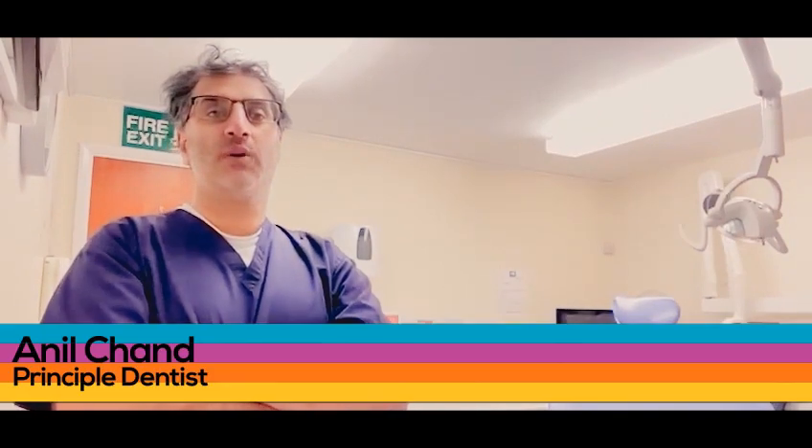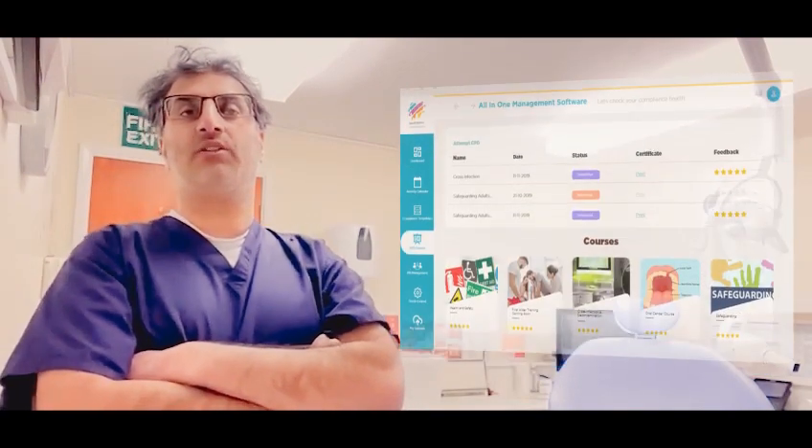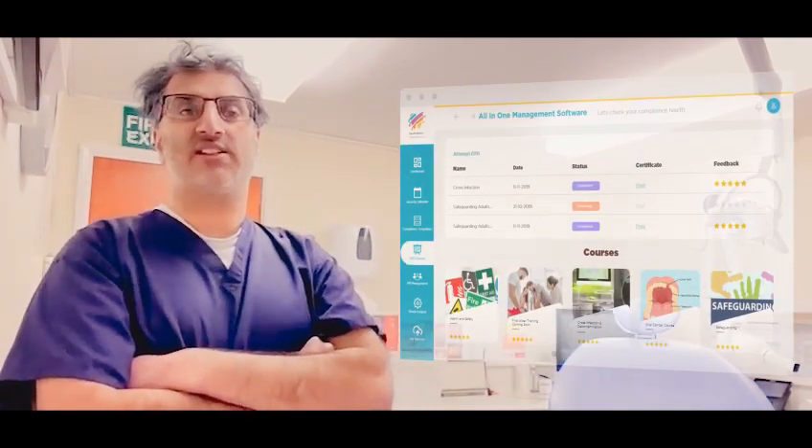My name's Anil, I'm the Principal Dentist at the Barbos Dental Centre. We're currently using the all-in-one management software supplied by Smart Dental Compliance to manage the practice.